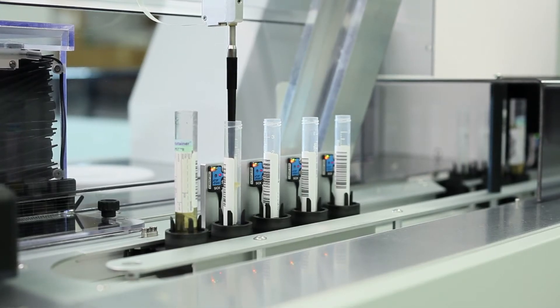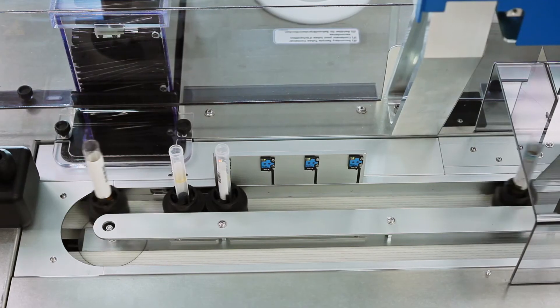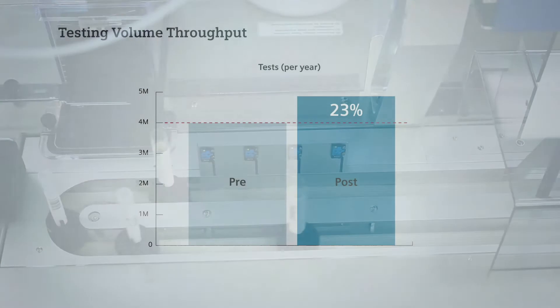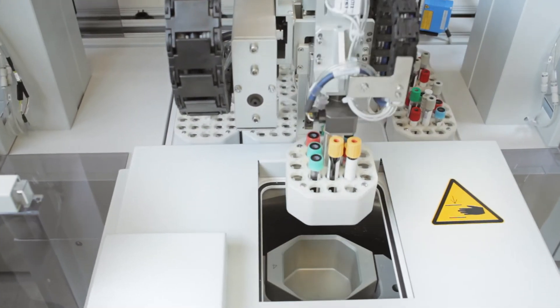We've had a growth of about 4.2% in the first year since APTO was put in, and a further 6.2% in the second year, so that's now delivering approximately 5 million tests through the APTO system in a multidisciplinary format. It's quite a big growth in workload, and there's a lot more that it can take.